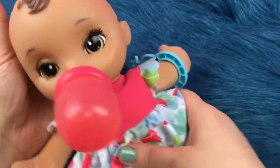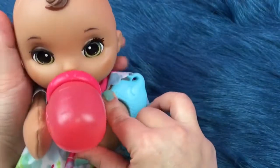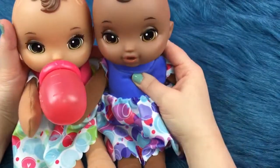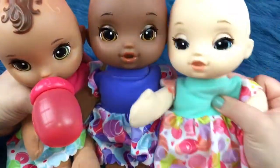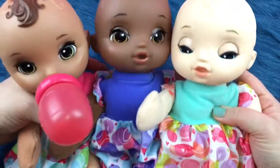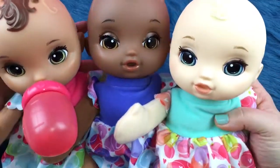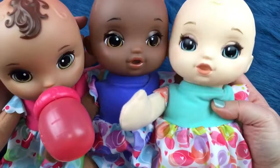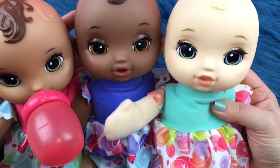Alright, so now we have three Little Slumbers dolls. We have this little brunette with green eyes, and of course we have this pretty little girl with brown eyes, and we have a little blue-eyed girl over here. They all need names — I haven't named any of them yet. So please put your name suggestions down below. Let me know what you think of all of their eyes. Aren't they so pretty?